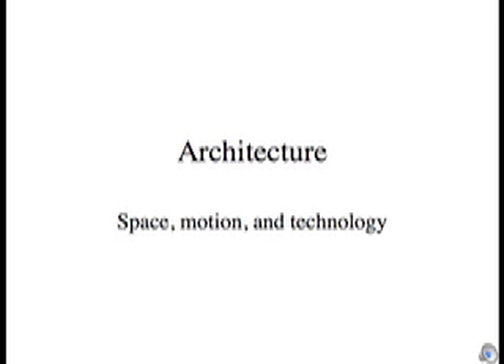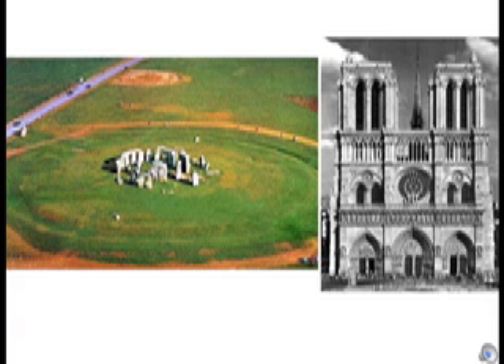Architecture: space, motion, and technology. When we consider architecture, what are we really studying? How does one define architecture?